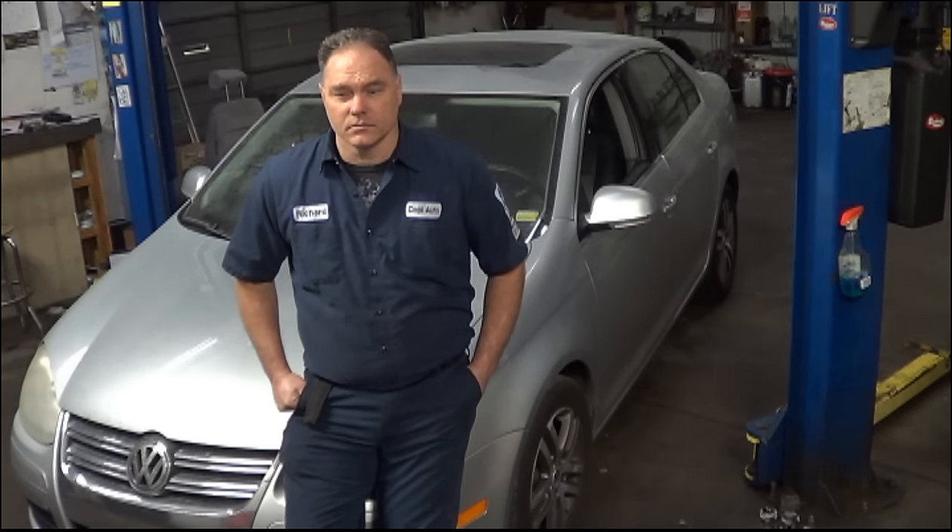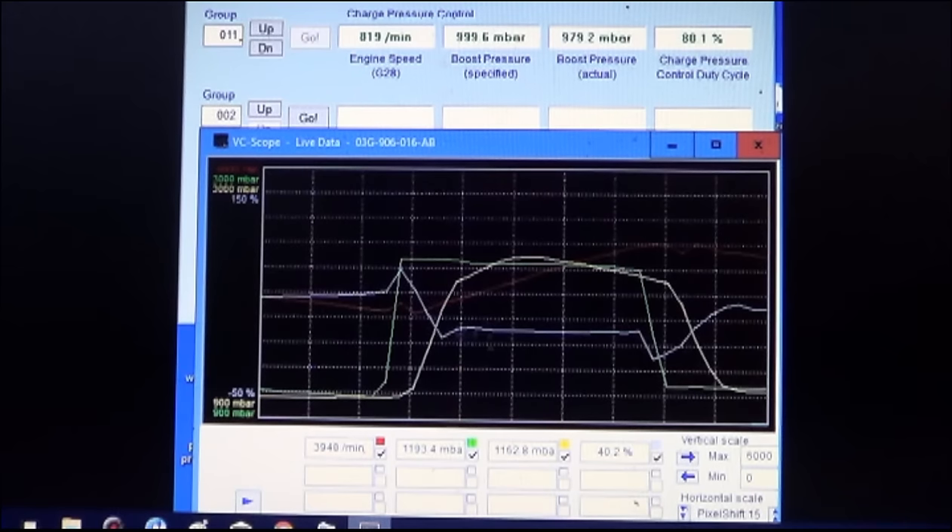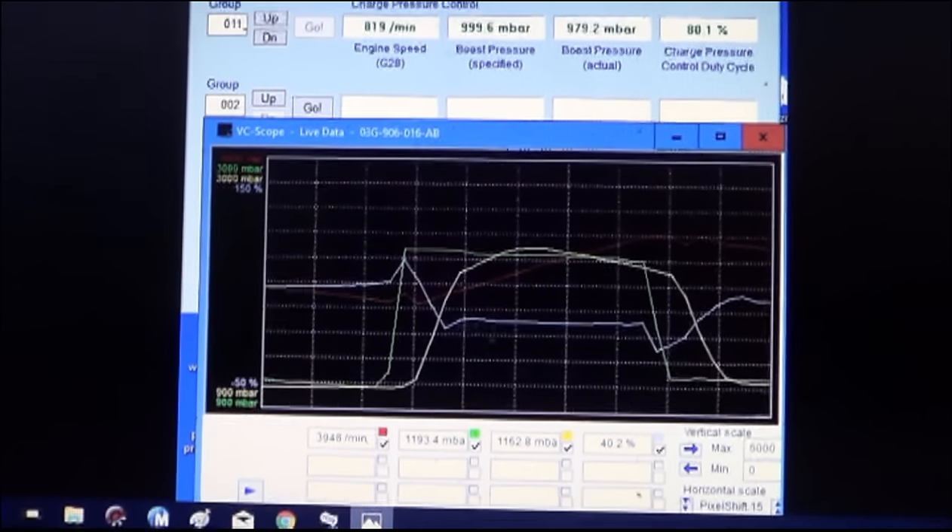I took some graphs on the test drive after the fix. In this graph, boost comes up nice and quickly — the yellow line comes up and meets the green line within the space of one graticule, and it maintains good boost control during the entire wide open throttle pull. In comparison, on the previous graph there's a lack of boost where the computer commands full boost but it takes five graticules before it gets up to full boost, and by that time the wide open throttle pull is over. That's a fixed car. If you want to see more of these videos, click the like and subscribe button below.